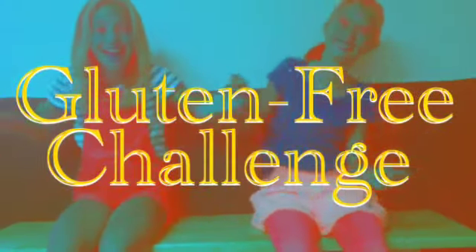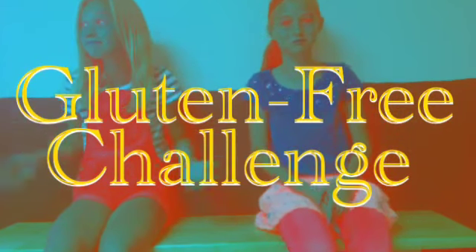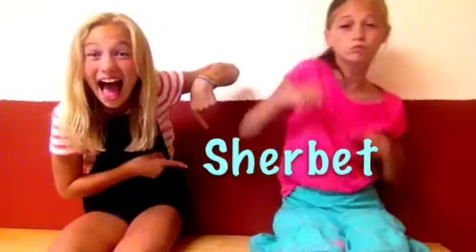And now we are going to start off with our gluten-free challenge. So we're going to start off by naming some items. Here we go. First is fruit salad. Then yogurt, one of my most favorites. Then next is sherbet — and some sherbet are not gluten-free. Doodle!